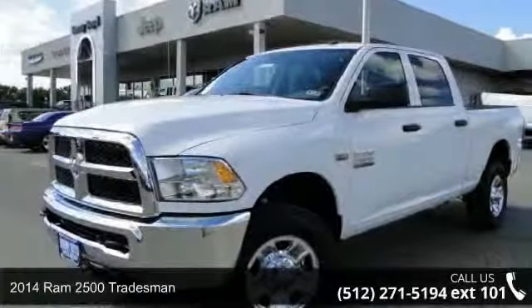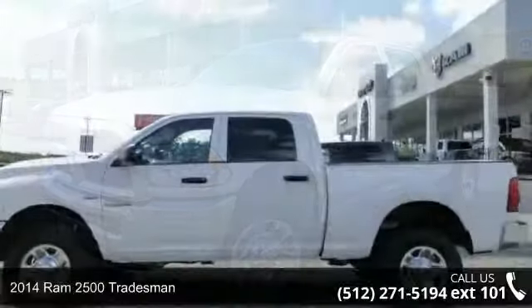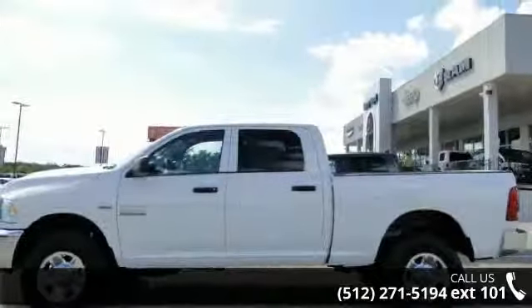Step into the 2014 RAM 2500 Tradesman. If you are looking for a first-rate auto, this one could be yours today!